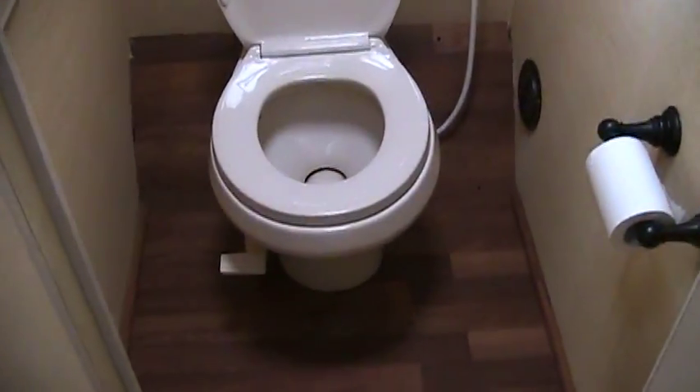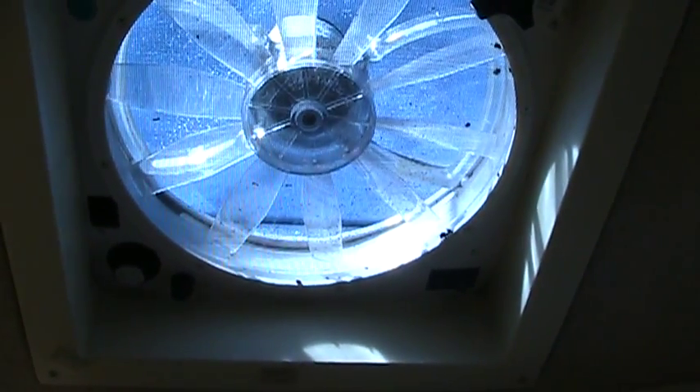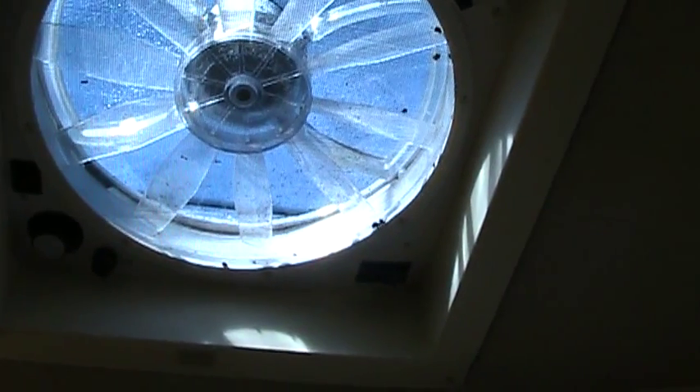Next to the shower is the restroom and toilet area. I want to show you these vents — these are rain-sensor vents. They are automatic; they'll automatically lower if they sense rain on them.